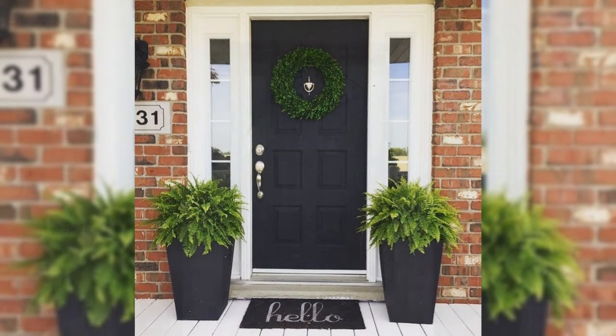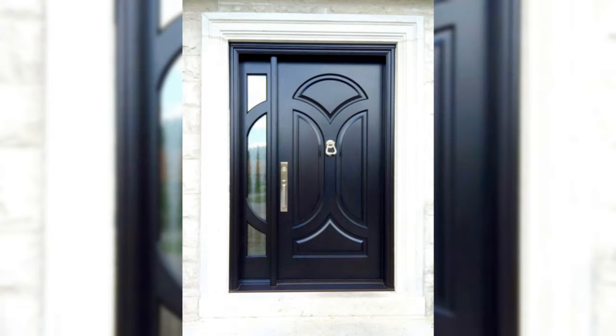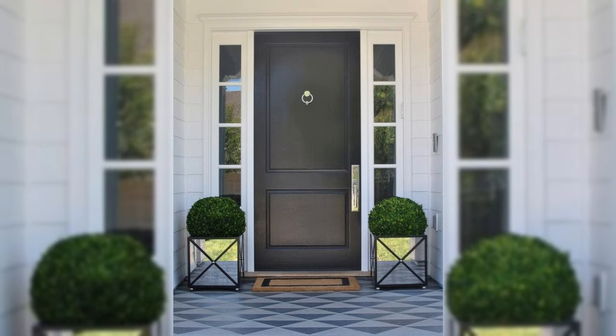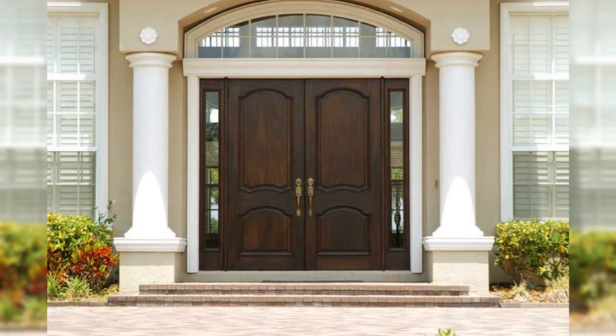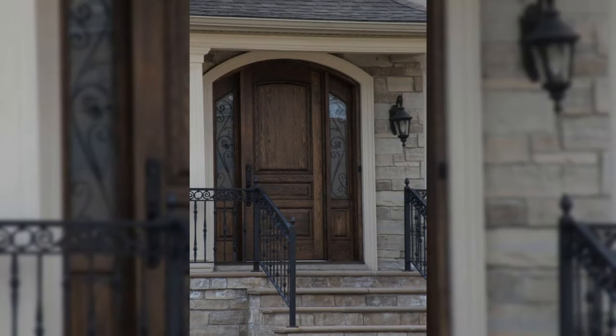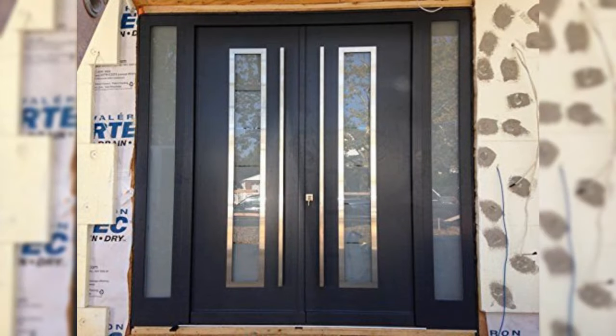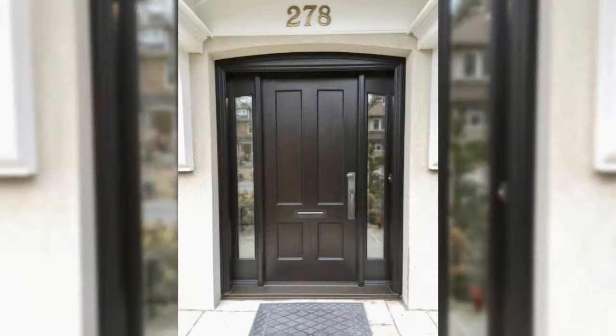Decorate in a neutral scheme. Open up a narrow hallway with a scheme in light and neutral colors. Soft grays combined with whites and gentle pastels are ideal for this part of the home, as they are soothing shades and not overpowering.